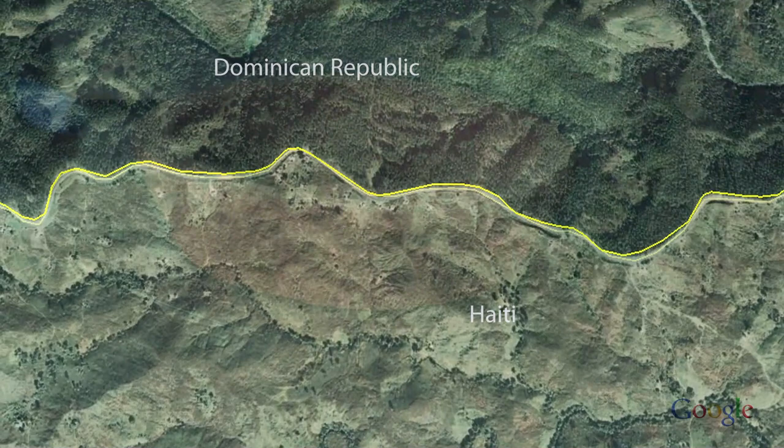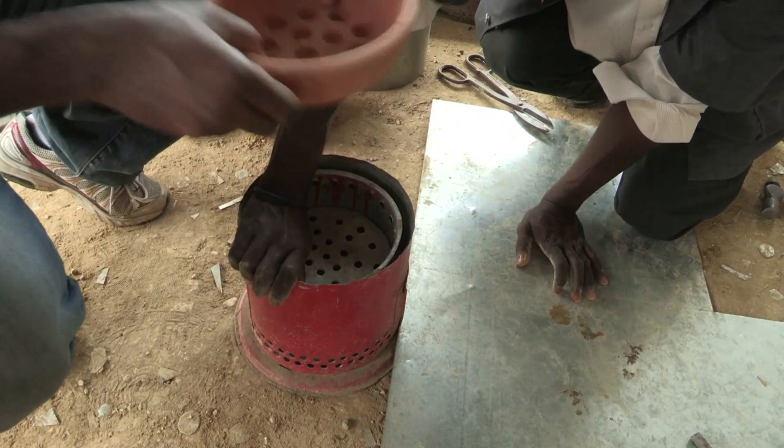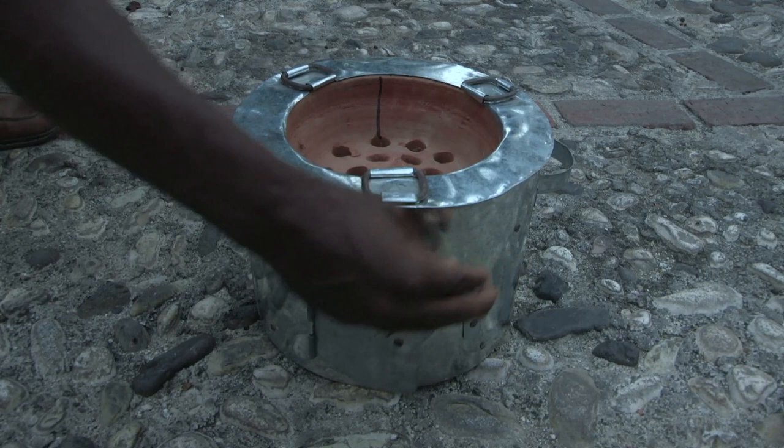The design of the stove is simple: a pottery bowl to burn the charcoal, surrounded by a heat-conserving metal case. It halves charcoal use and substantially cuts carbon emissions. Less charcoal means fewer trees being cut.